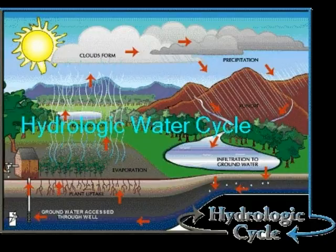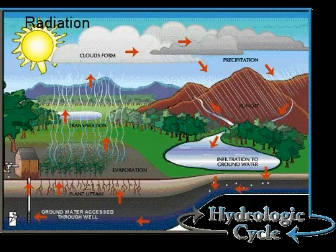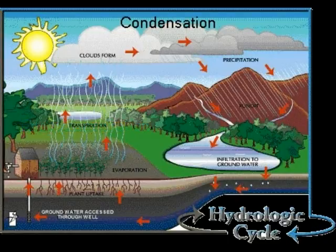All water goes through a continuous cycle. Radiation is the driving force behind this water, or hydrological, cycle. When the sun heats the Earth's surface, evapotranspiration takes place — a process of water heating up and becoming a gas known as water vapor. Vapor is released through transpiration in plants and evaporation from collections of water.